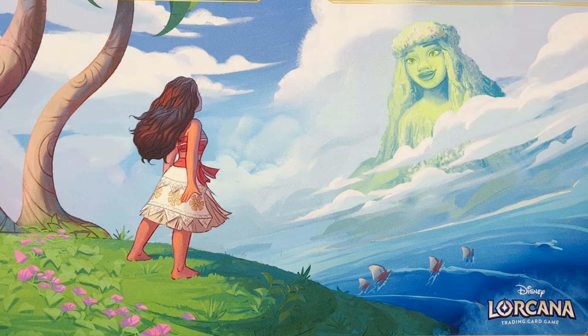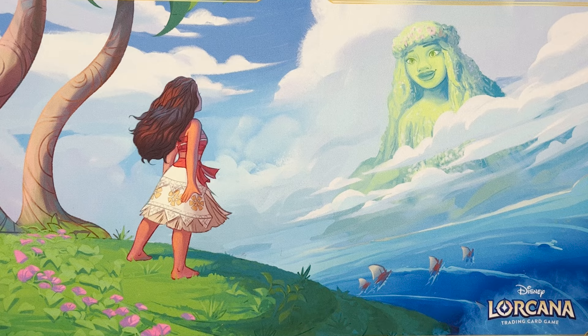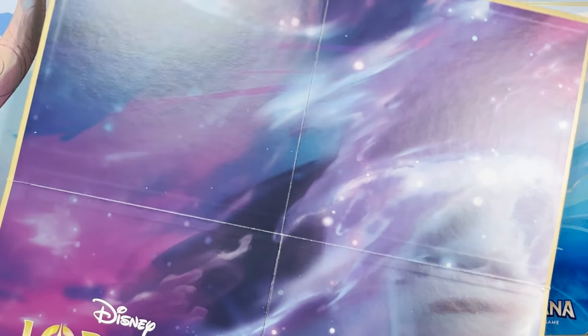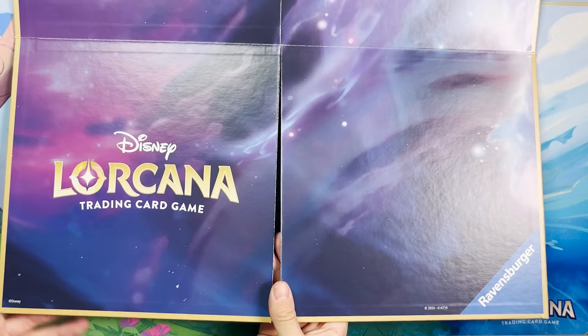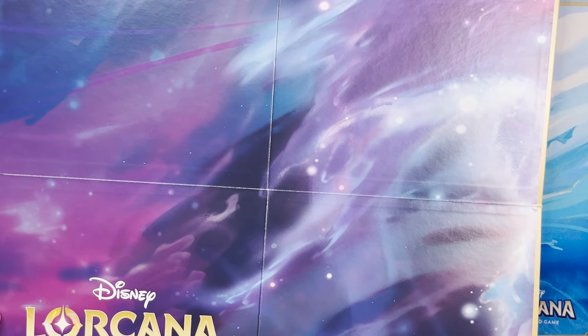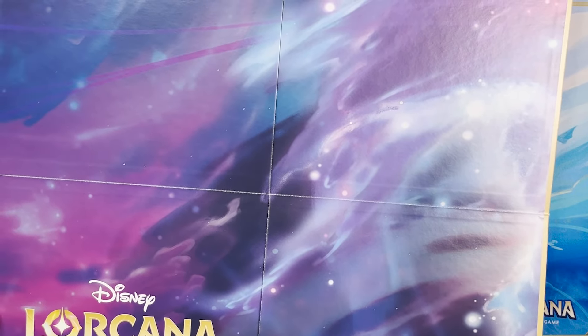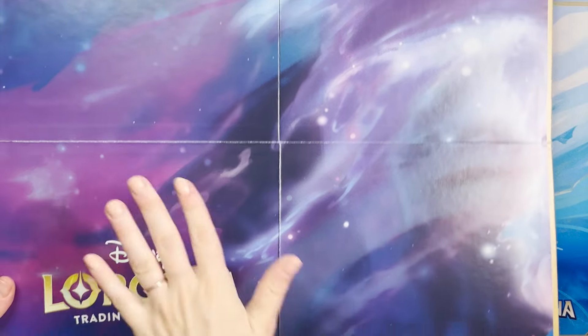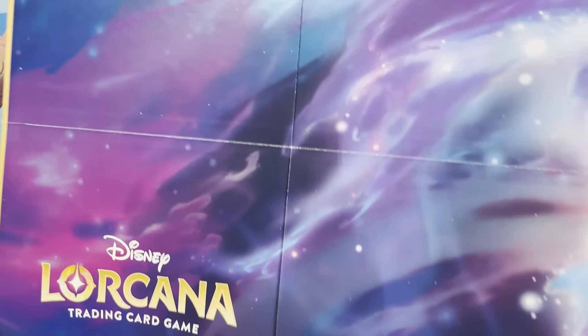We're seeing the game board off camera first — you have to put it down so people can see it. We're oohing and ahhing at the back. It's so pretty. This is the backside of the board — they totally did not have to do that. I'm going to look in the book and see if there's a reason this side of the board exists, but I'm guessing no. Maybe it's like a makeshift play mat — once you learn how to play the game, you can flip it and use it as a play mat.